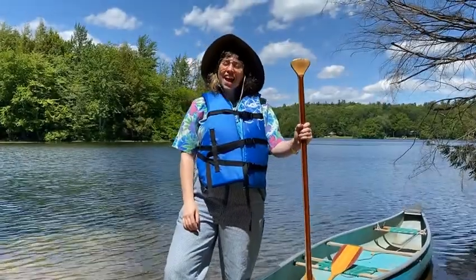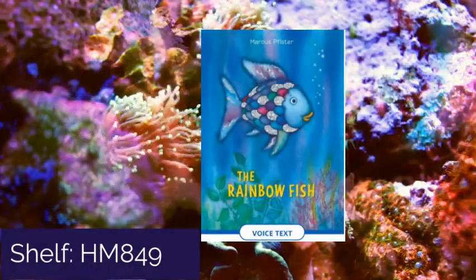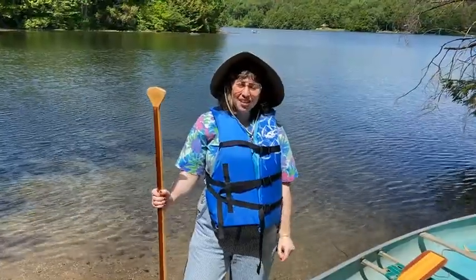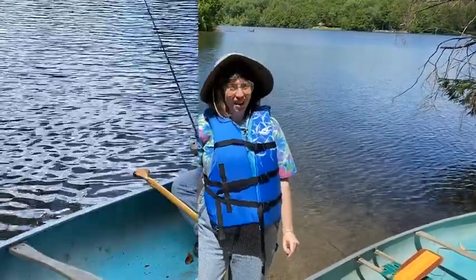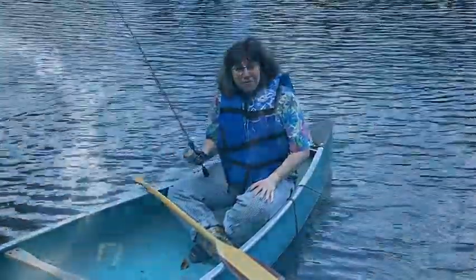Oh, hi Anne! Hi, I'm Anne, and today we'll be discussing the Rainbow Fish, Help number HM 849. In this wonderful tale, the Rainbow Fish learns the importance of friendship and sharing. Today, I'm out on the water, searching for the elusive Rainbow Fish.